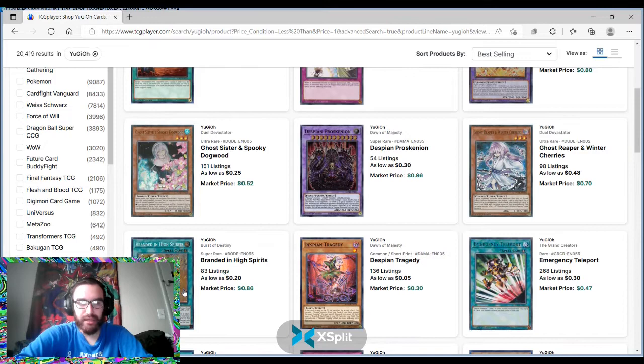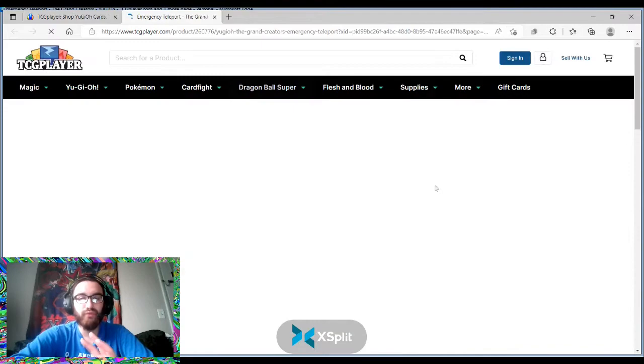Branded in High Spirits — it's a solid card and I do think it's a three-of. Despian Tragedy has been getting cut down to one-of, so I wouldn't say this is a good pickup. Some Super Rares in big sets never get high — they're like $2 or $3 — and then some Super Rares are just everywhere, bent up in your commons tin at home. That's what it looks like Branded in High Spirits is going to be.